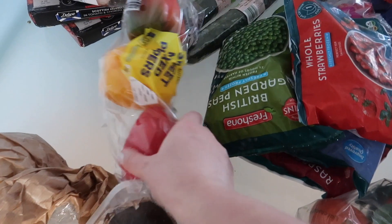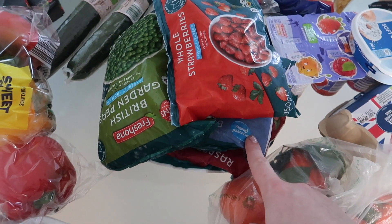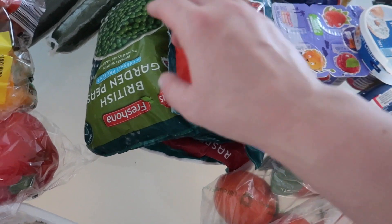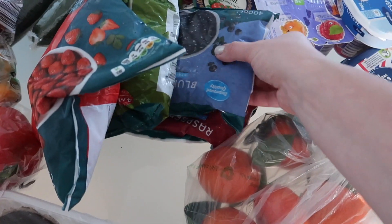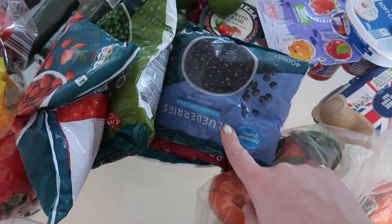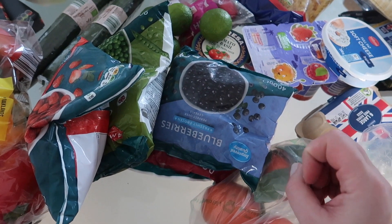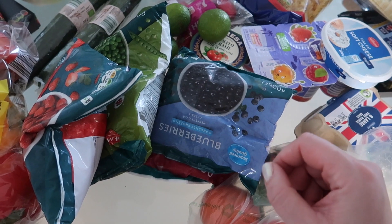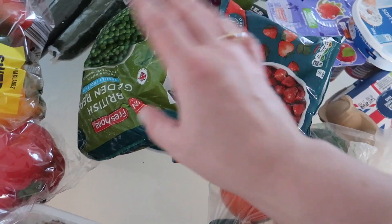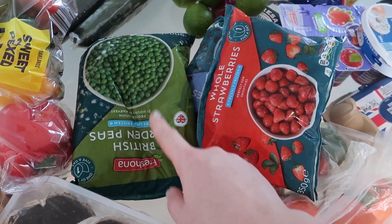I also got some bell peppers from the frozen section. Frozen fruits are much cheaper than fresh right now because berries are very expensive. I got strawberries, blueberries, and raspberries. What we do is take them out and mix with yogurt — it makes an ice cream consistency because the yogurt freezes on top of the fruit.